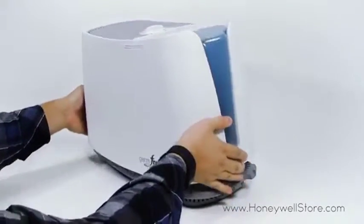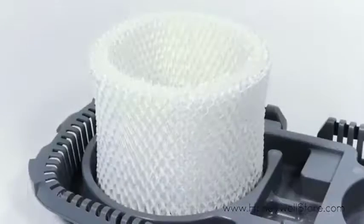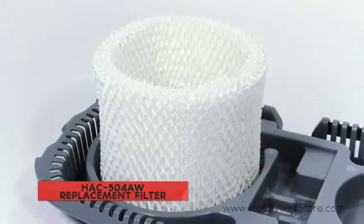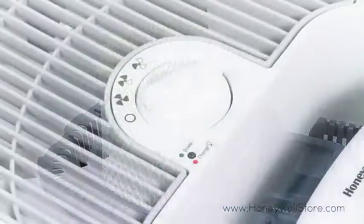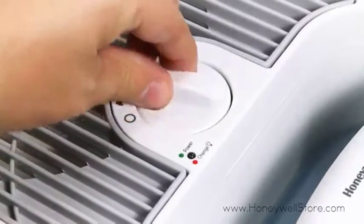It humidifies the air quickly, runs quietly, maintains a comfortable moisture level, and doesn't beep or blink at night. Its durable tank is extremely easy to fill and clean, with parts that you can run through the dishwasher. Good for spaces as large as 400 square feet, the HCM350 works fine for most bedrooms and living rooms.